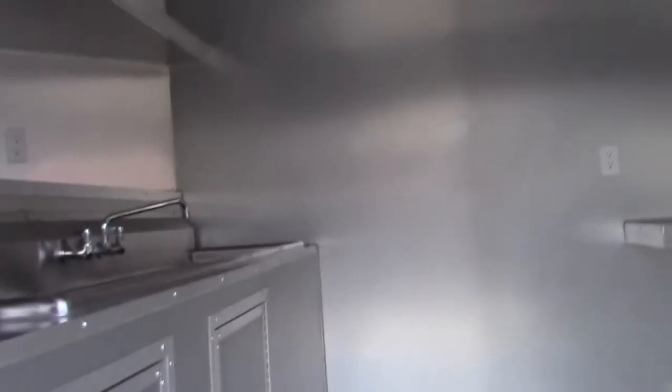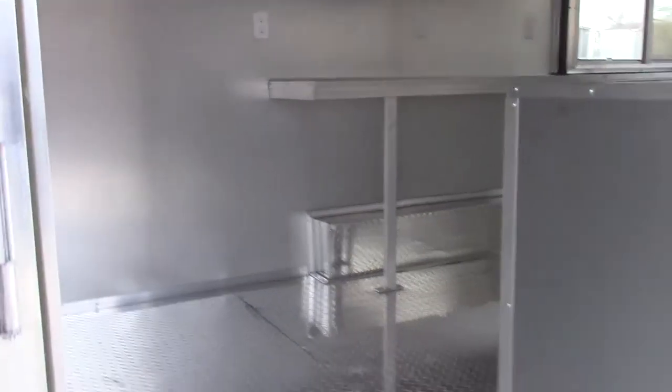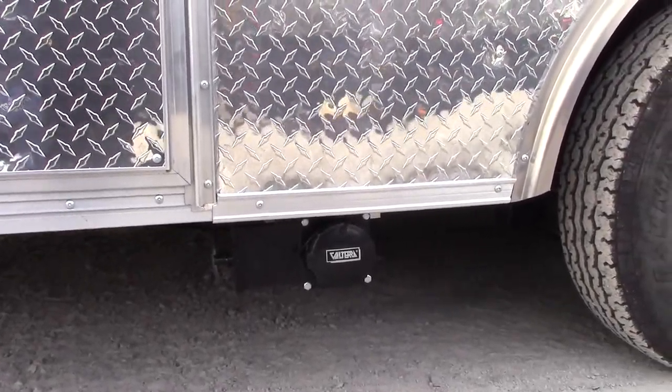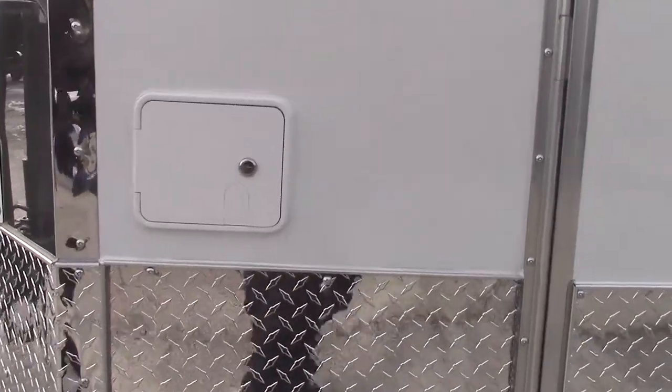We're going to exit the trailer now and head around the driver's side. Right here we have our drainage for our 50 gallon wastewater tank. Also on the driver's side we'll have our city fresh water fill box.